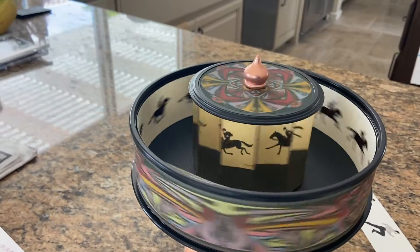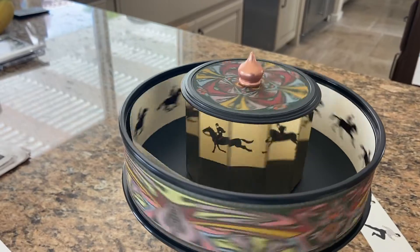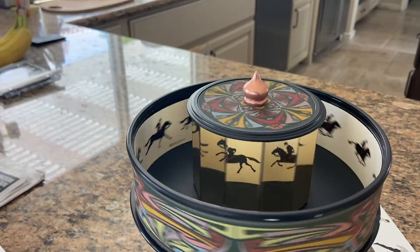took out the slits and put in individual mirrors to cause the animation. And this was patented in 1877 by the Frenchman Emile Reynaud.